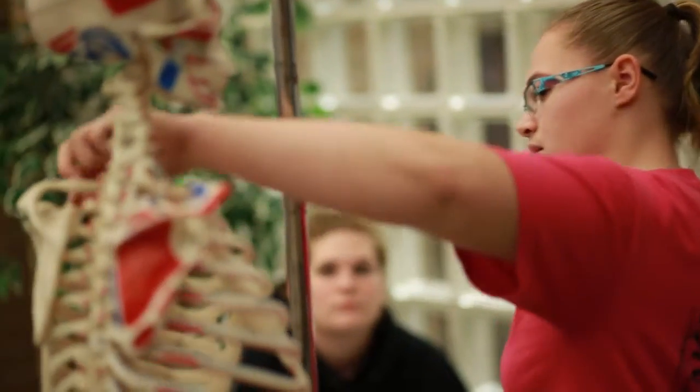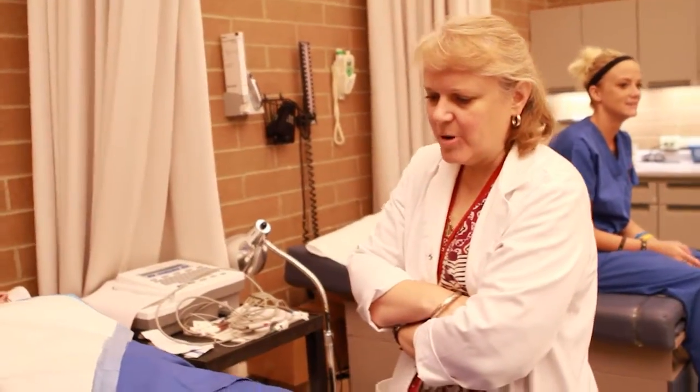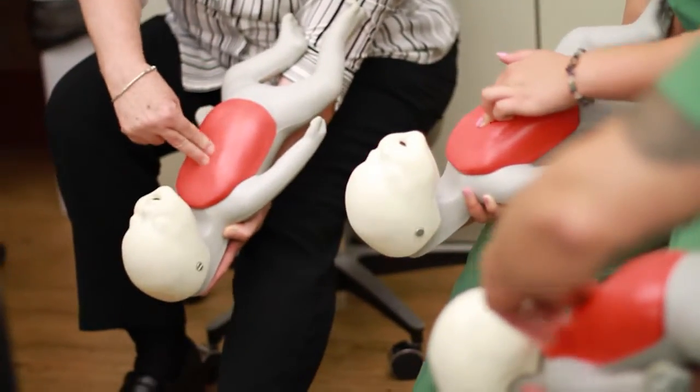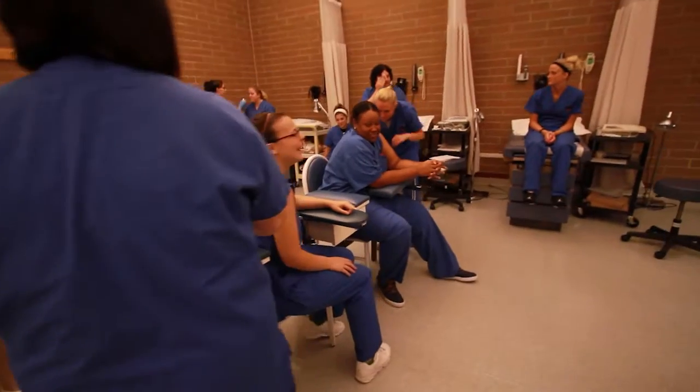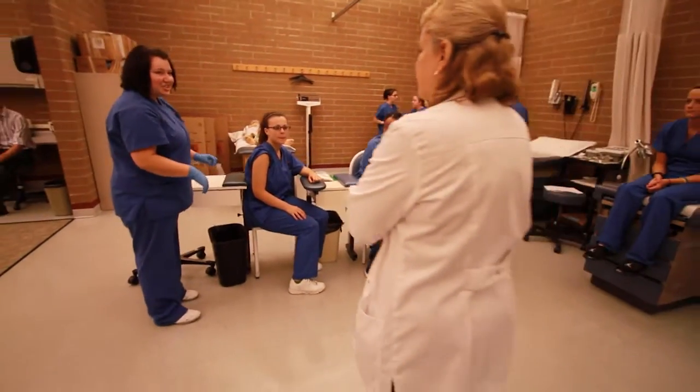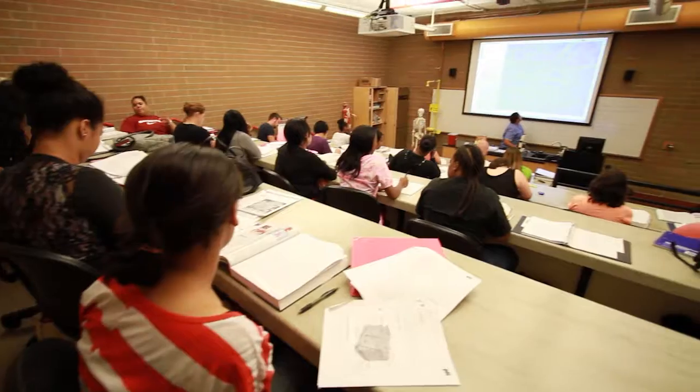The Medical Office Administration Associate Degree program at PTC teaches a wide range of management and customer service skills needed for the smooth and efficient operation of a medical office or specialty physicians practice. Doctors and other healthcare professionals depend on their administrative team for accuracy, compliance, and communications, as well as detailed record-keeping, scheduling, and billing.